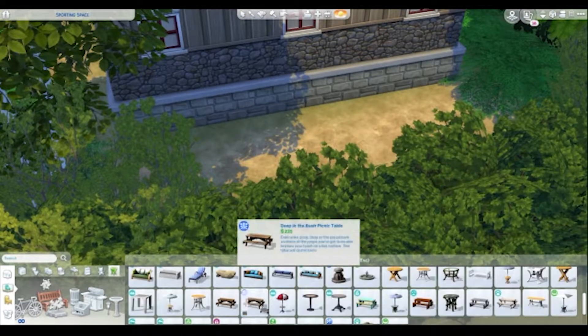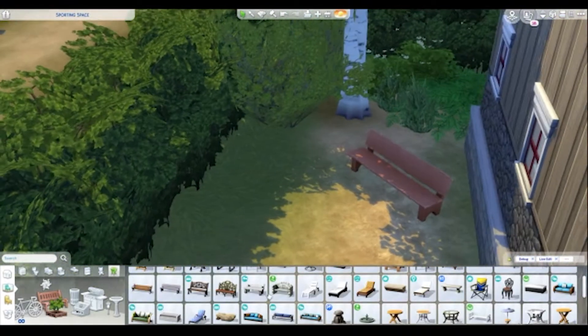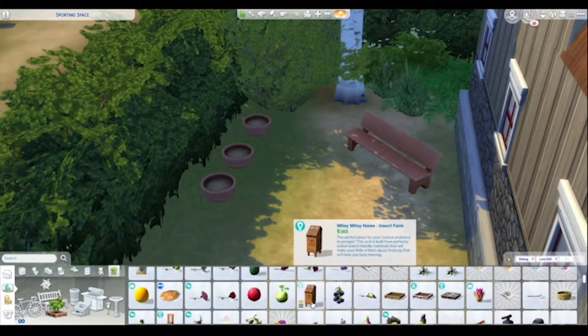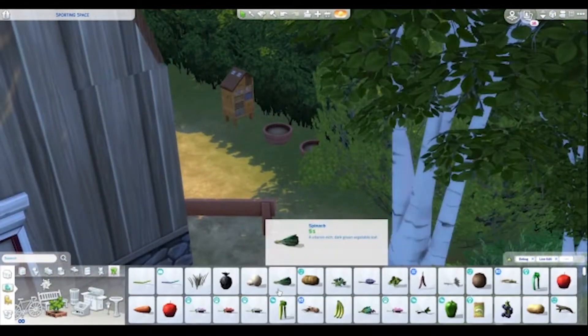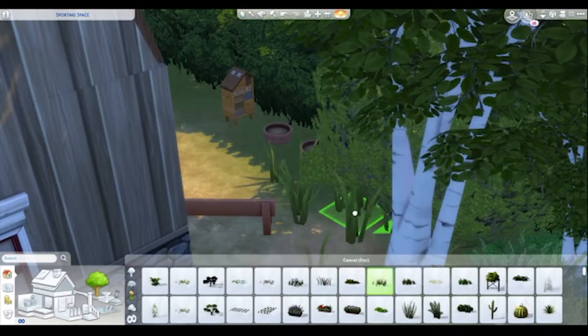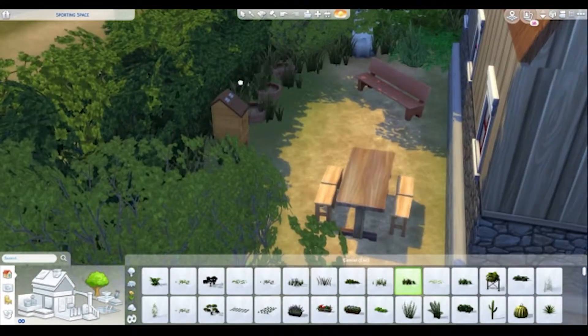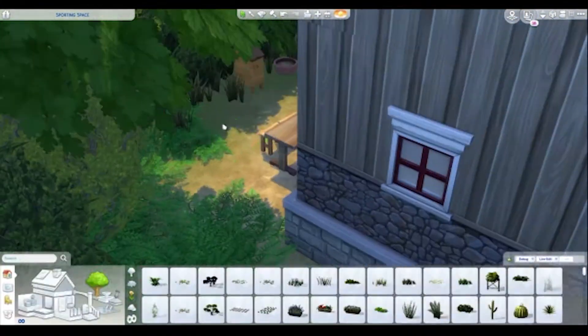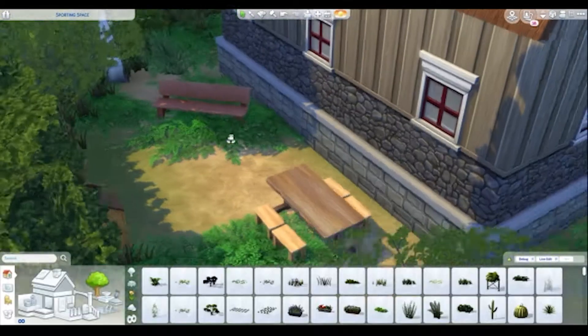I'm putting some stuff into the garden area. I wanted to make it look like it had been lived in and then quite quickly abandoned. I've got a couple of bits and pieces around the back — if anyone is wondering, I'm using the Better Build and Buy mod for a lot of this because I do go in to get some debug items out later.